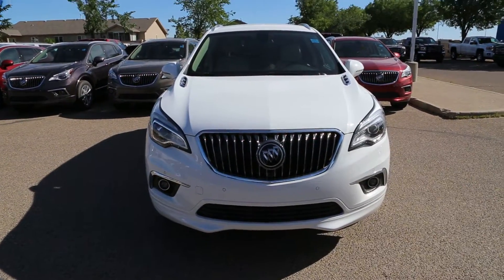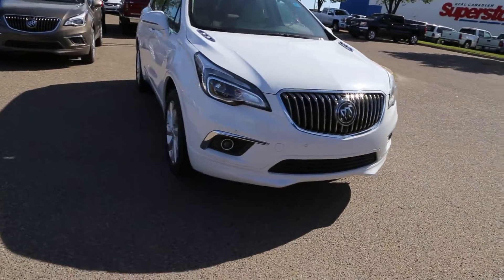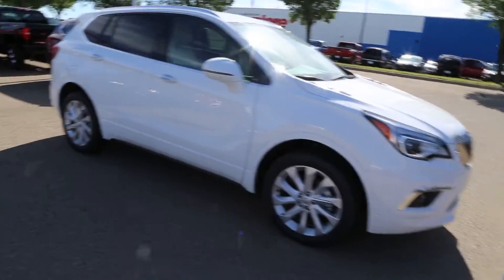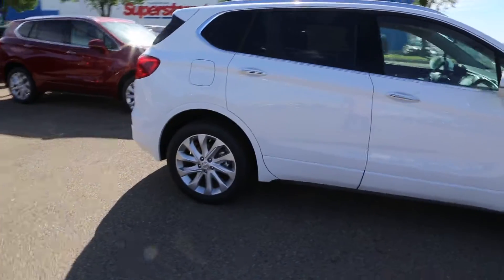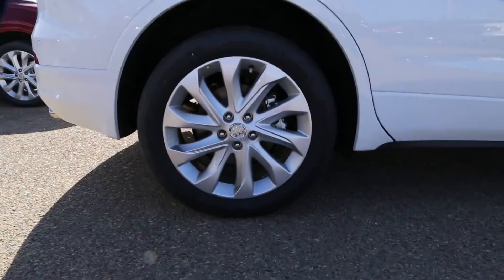Welcome to Davis GMC Buick here in Medicine Hat. Today we have a 2018 Buick Envision Premium in Summit White, with a 2.0L engine and 6-speed automatic transmission, riding on 19-inch aluminum wheels.